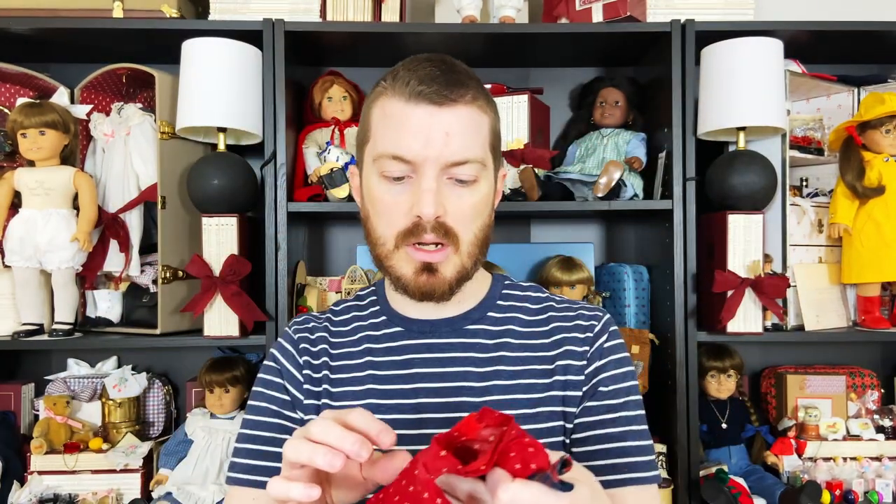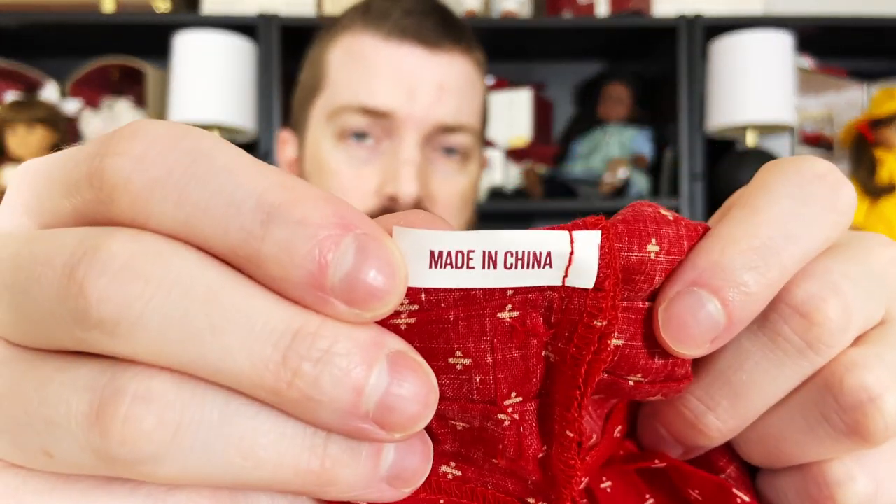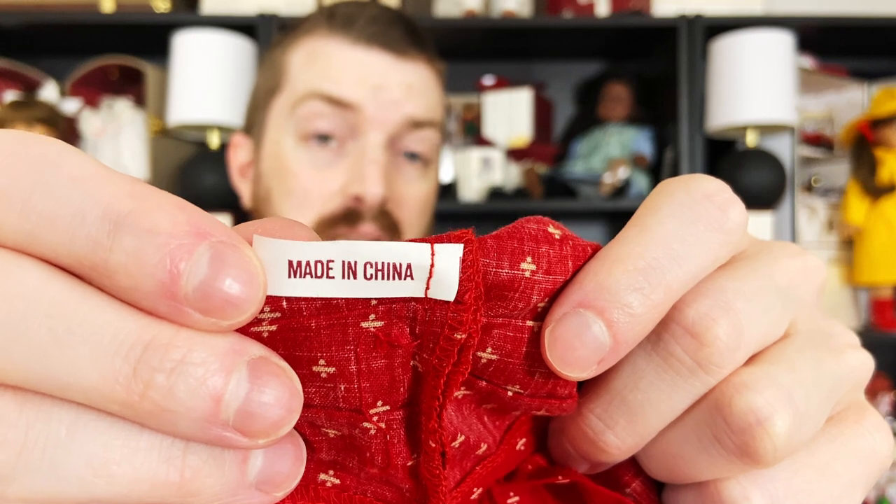The first thing that showed up in here is her school dress, and this is actually the first version of it, even though it's not a first edition. This dress actually has a tag that just says 'Made in China' — it doesn't say Pleasant Company or anything.